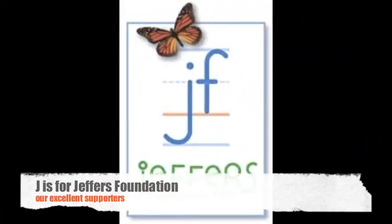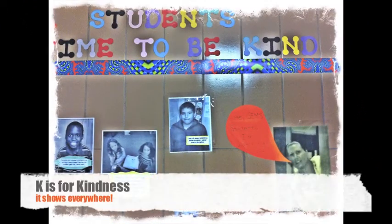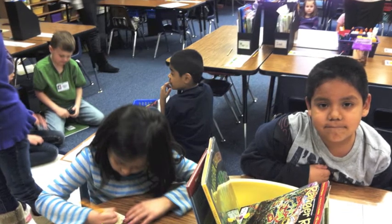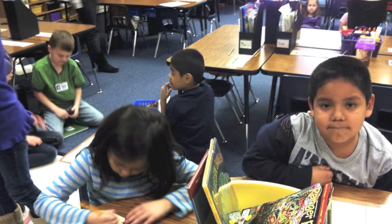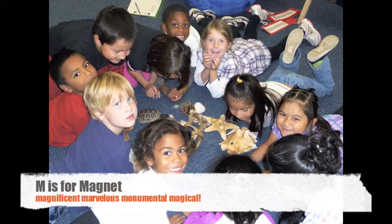J is for Jeffers Foundation, another fantastic partner to Garlow, supporting us in all of our environmental education endeavors. K is for Kindness — Garlow is a Kindness Project School. L is for Language — almost half of our students are challenged with learning a new language every day. M is for Magnet, because we attract a large variety of learners who care about our world.